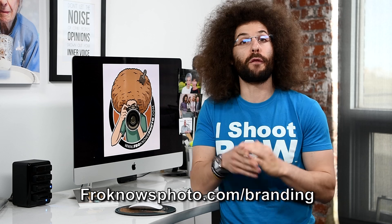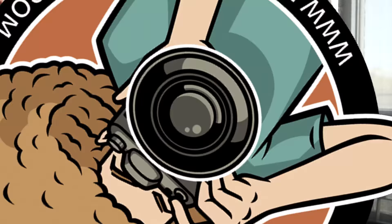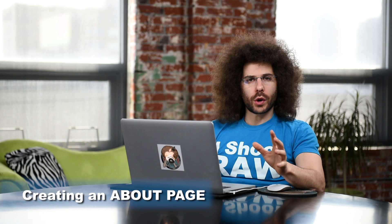What you're about to see is an excerpt from the FroKnowsPhoto guide to building your online presence. If you'd like to watch the full version for free, head on over to froknowsphoto.com/branding, but for now, enjoy this excerpt.